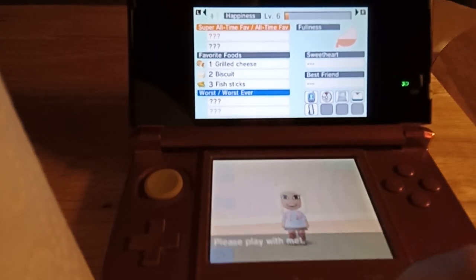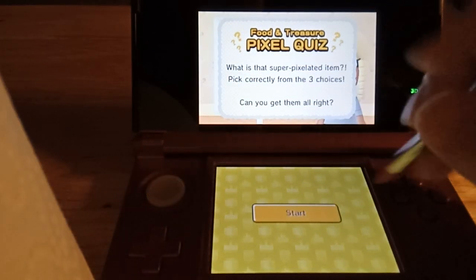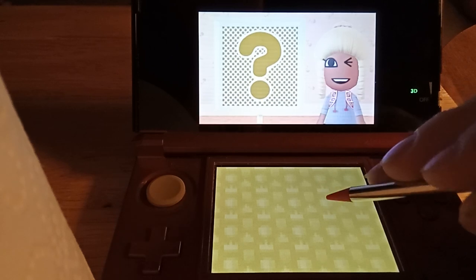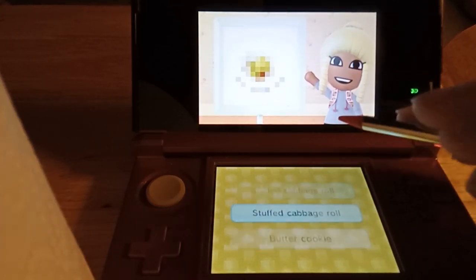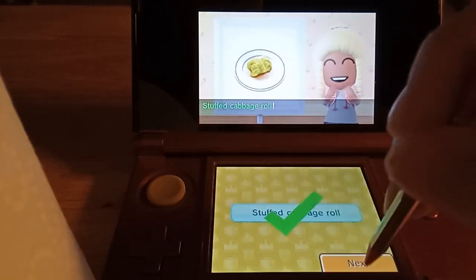Please play with me. Here's your first pixel item. What do you think it is? The correct answer is... Stuffed cabbage roll.